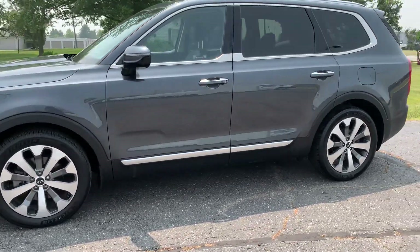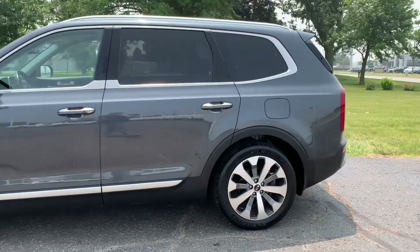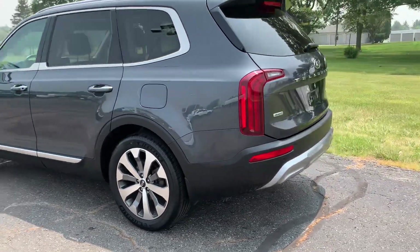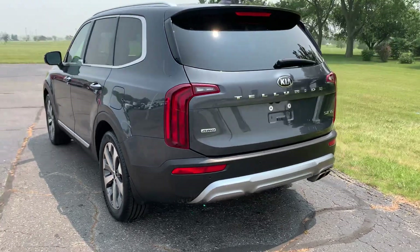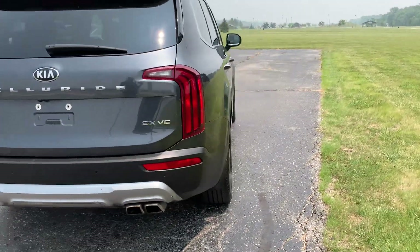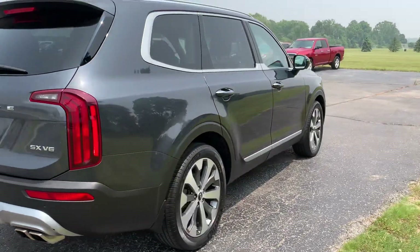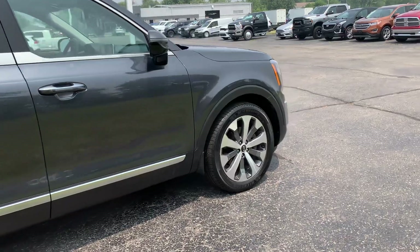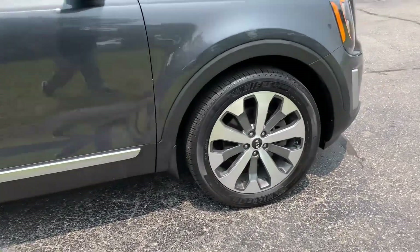This one does have front and rear park assist. It does have power liftgate. It is all wheel drive. Outside is in pretty good shape. Tires look good all the way around.